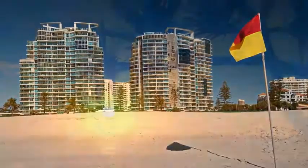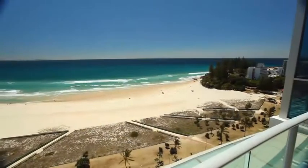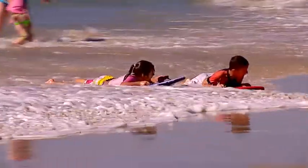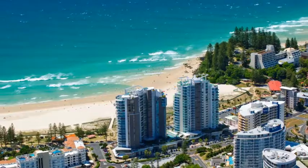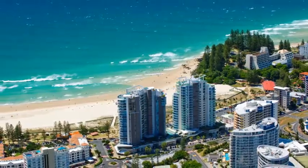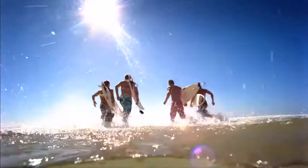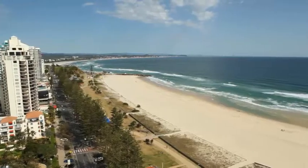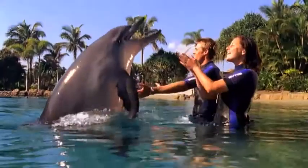Reflections Koolangatta Beach lies at the gateway to southeast Queensland, directly opposite the north-facing Greenmount Beach and Rainbow Bay, one of the Gold Coast's most popular family and surfing beaches. Located within five minutes drive of Gold Coast Airport, Koolangatta is on the quieter southern end, offering one of the most impressive locations on the Gold Coast. This is an outstanding holiday location and the perfect base when you want a relaxed beachside setting within an easy drive to all the action the Gold Coast has to offer.